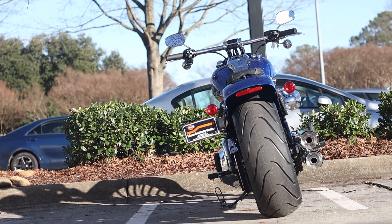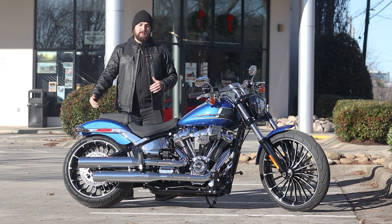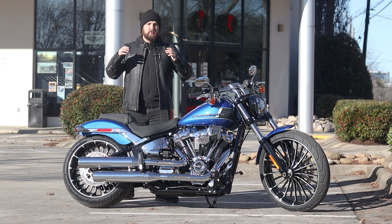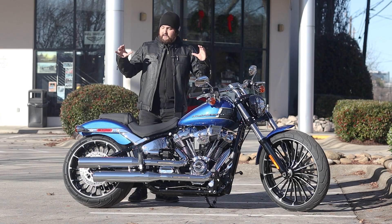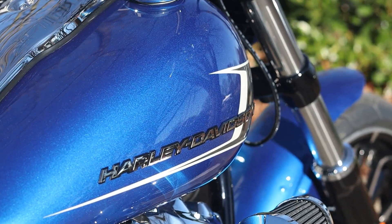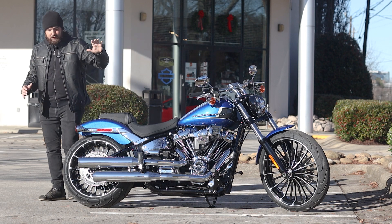That massive rear tire is going to give you plenty of traction to hook to the asphalt and really get this thing rolling. And that nice extended profile — when people think Harley-Davidson and think that old school chopper look, this is probably what they're going to be thinking of. And this paint — I've got to give you a closer look. I mean, this is just gorgeous, all that flake all the way through there.